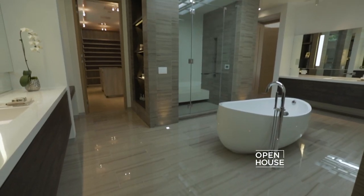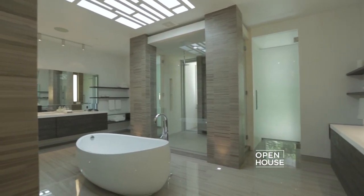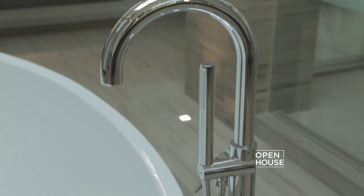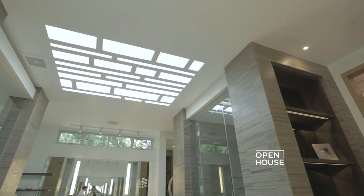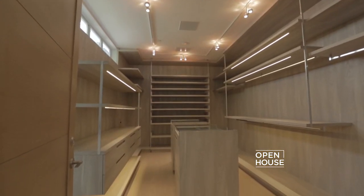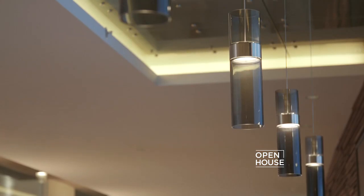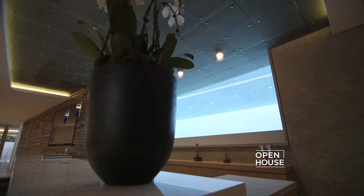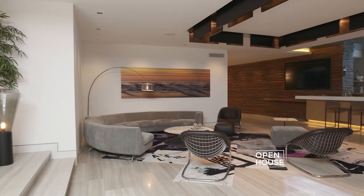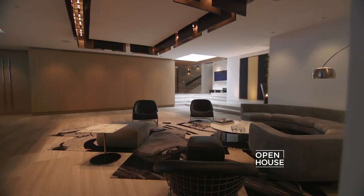This spa-like master bath rivals some of the best hotels in the world. Only the finest materials were used, and they are gorgeous. Can you believe this — three showers, dual closets, and in the middle, this luxurious soaking tub.